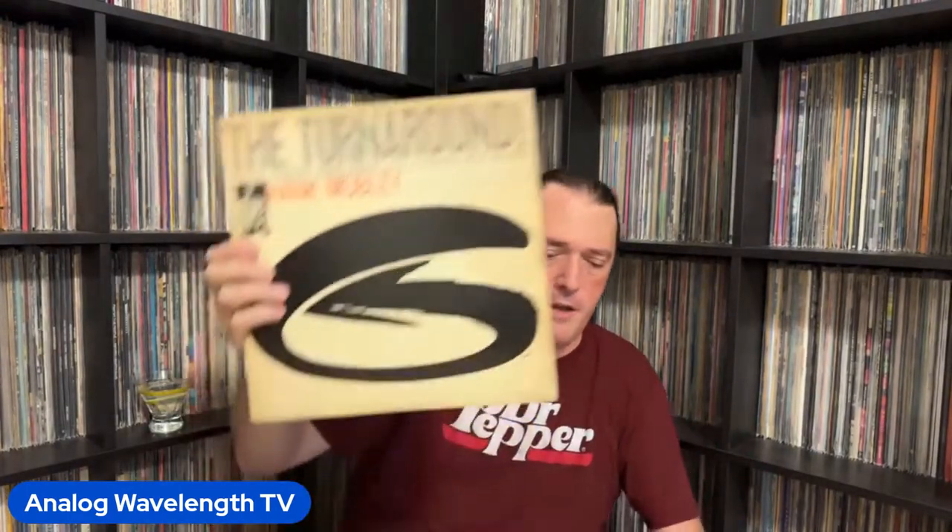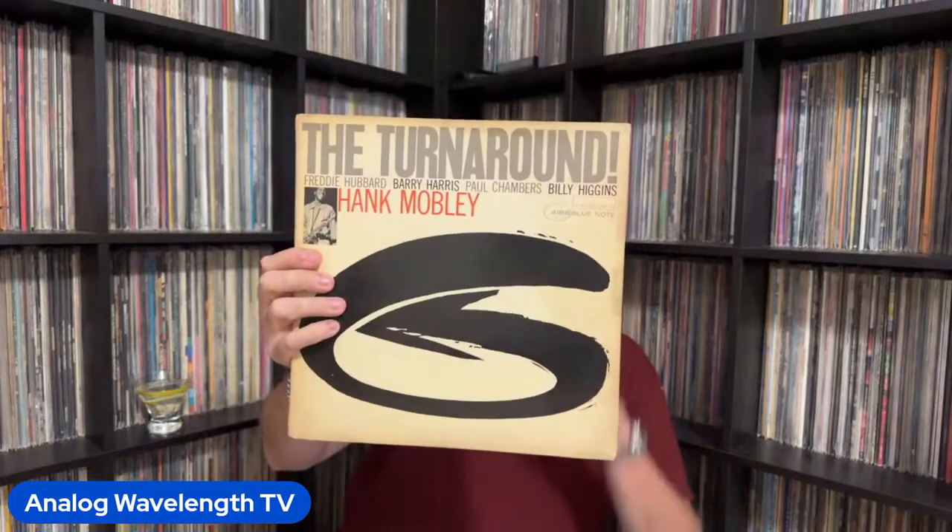Two more. This one is another fire, fire album from Hank Mobley — The Turnaround. If you can sit and listen to this and not get tendinitis in your foot from tapping along, you are a better man than I. Very, very good.